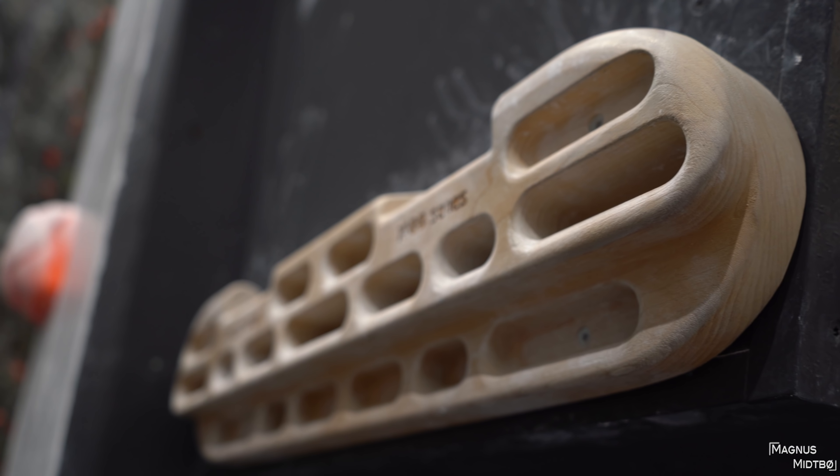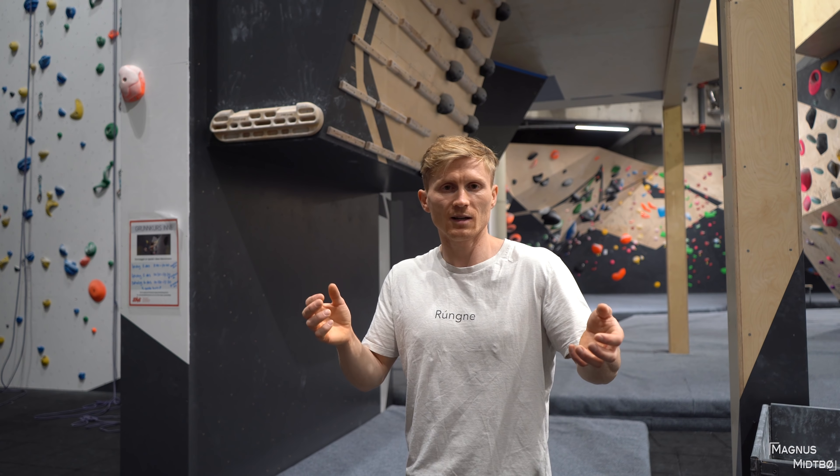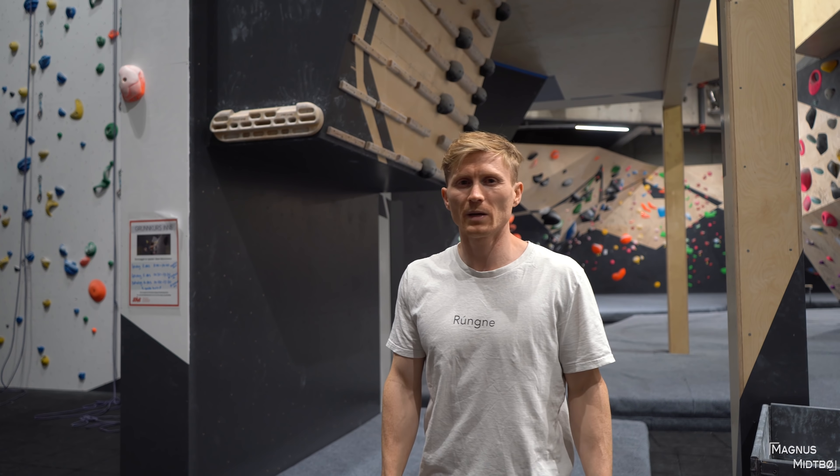There's a little training area right here. I feel like every gym now has a Beastmaker, which is cool because we can all share training methods when we all use the same kind of hangboard. The campus board is not very big — I guess it should have been a little bit bigger.